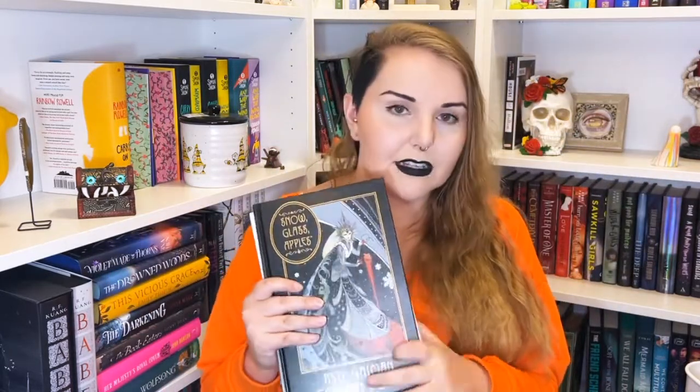Now we're doing graphic novels. I have Chivalry by Neil Gaiman, illustrated by Colleen Doran. I already had The Sleeper and the Spindle and figured I'd get his other graphic novels. I also have Snow, Glass, Apples by Neil Gaiman, which I think is a reimagining of Snow White. I'm kind of excited about them but also kind of nervous.